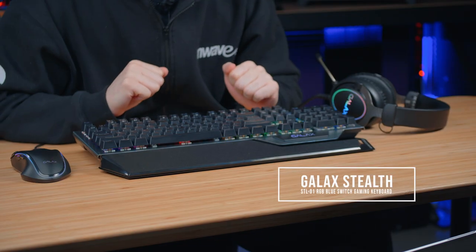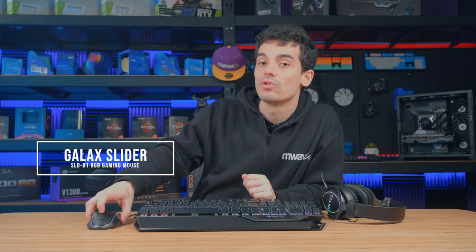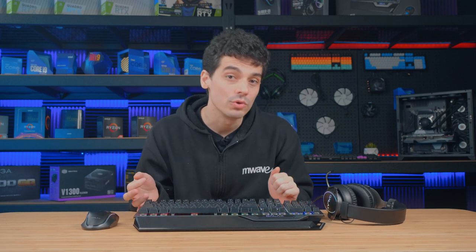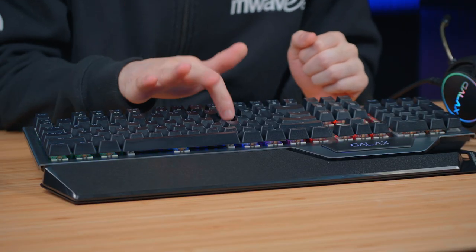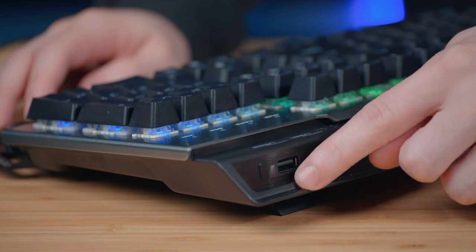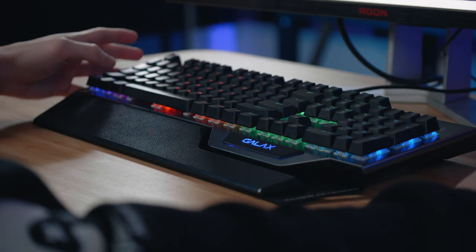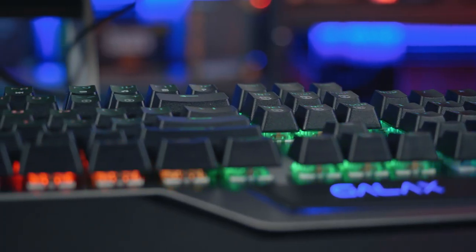In the middle here we have the Stealth 001 mechanical gaming keyboard, on the left we have the Slider 01 gaming mouse, and on the right we have the Sonar 01 gaming headset. Starting with the keyboard: it's full-sized and has blue mechanical switches for tactile feedback. It also has two USB ports at the top, a built-in wrist rest at the front, and shortcuts spread throughout the board. We can control things like applications, media, and make changes to the RGB.